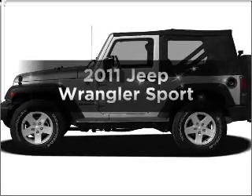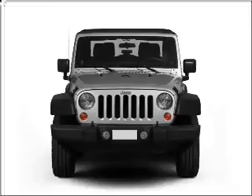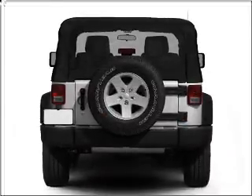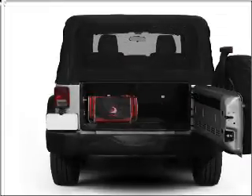Get noticed in this 2011 Jeep Wrangler. Everything you need under one roof with this great vehicle. With a solid six-cylinder engine that responds smoothly to its automatic transmission, the anti-lock braking system will help deliver you safely to your destination.